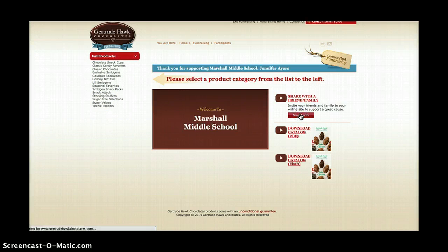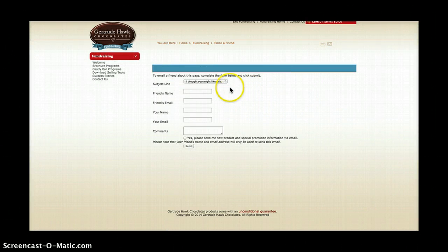So here we're going to send an invite. We can change this right here — we can write our friend's name and email address and let them know: hey, my name is Jennifer and I'm selling chocolates to raise money for my music department for various supplies and equipment.